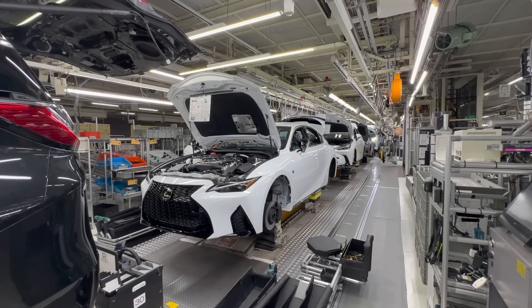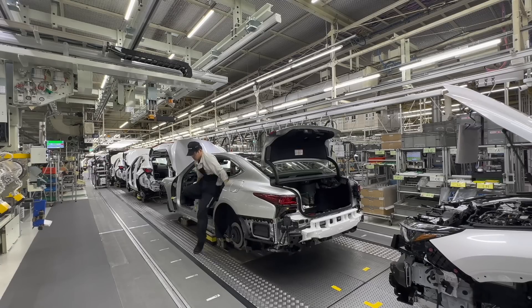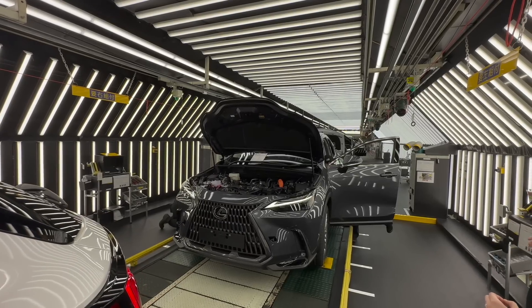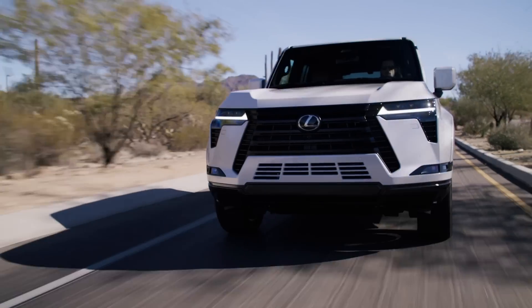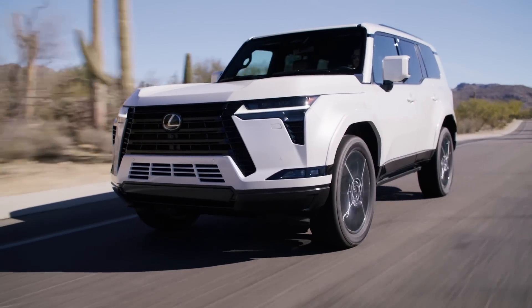All three models go through the same general final assembly, except the Lexus has additional checks, balances, and audits. But they are built by the same production workers. This is reassurance for those buying the Land Cruiser or upcoming 4Runner versus the GX — they're more or less built to the same standard. That's very exciting news.